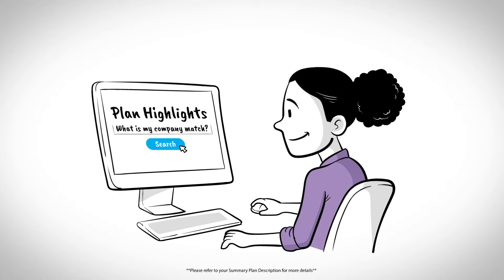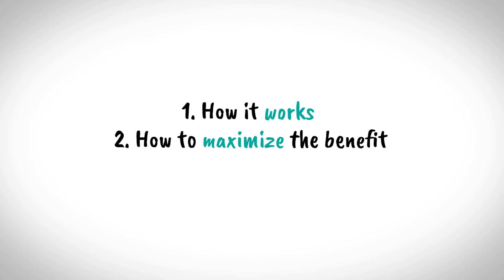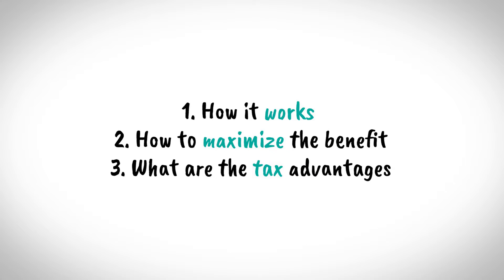It's important to remember three main things regarding your company's match. One, how it works. Two, how to maximize the benefit. And three, the role that taxes play.